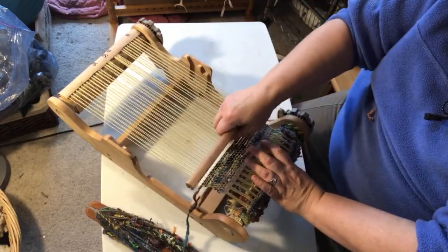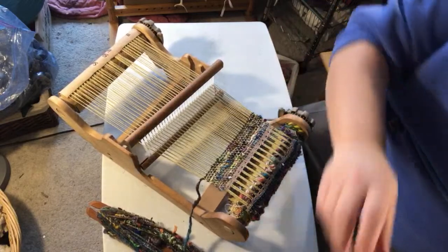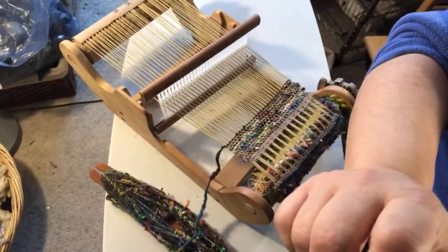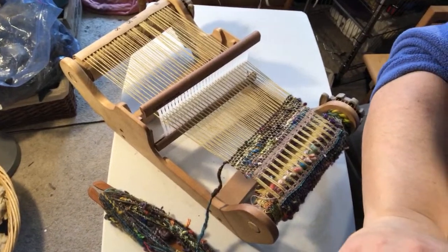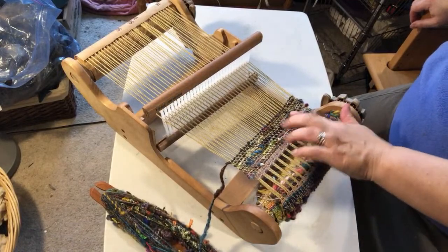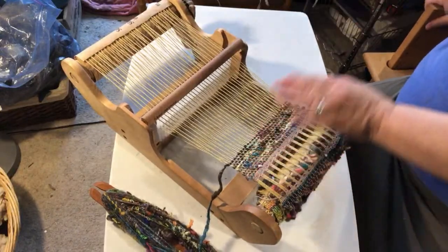Look at this — I love this piece. This is just one yarn and look how much texture is popping out. Let me see if I can get a closer look at that. Yeah, there's a lot of texture popping out on that.